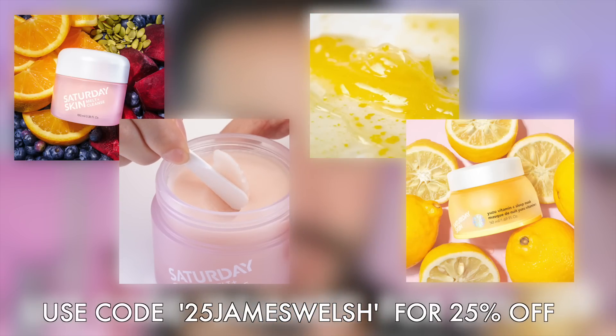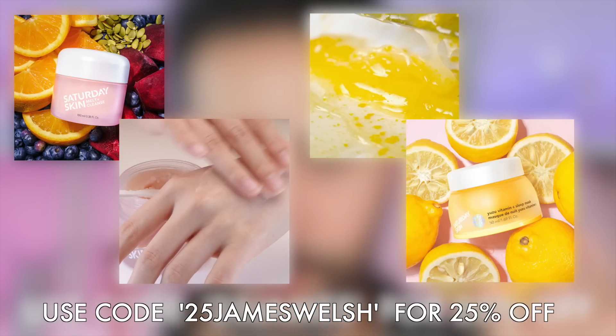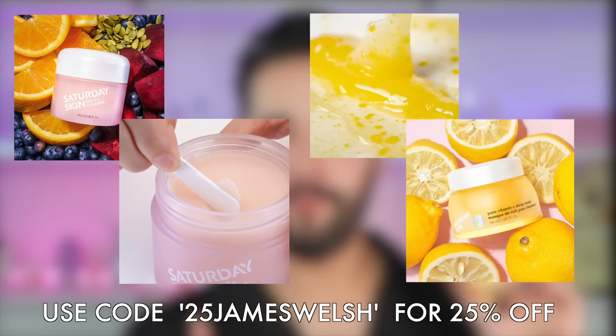We also have the Seven Peptide Mix, which is found throughout all of Saturday Skin's products. We know the benefits of peptides include barrier repair, possible anti-aging, keeping our skin looking plump, stretchy, elastic, and collagen-y. Use code 25JanesWelsh for 25% off Saturday Skin at the retailers listed in the description box. Thank you so much Saturday Skin for sponsoring this segment of today's video.